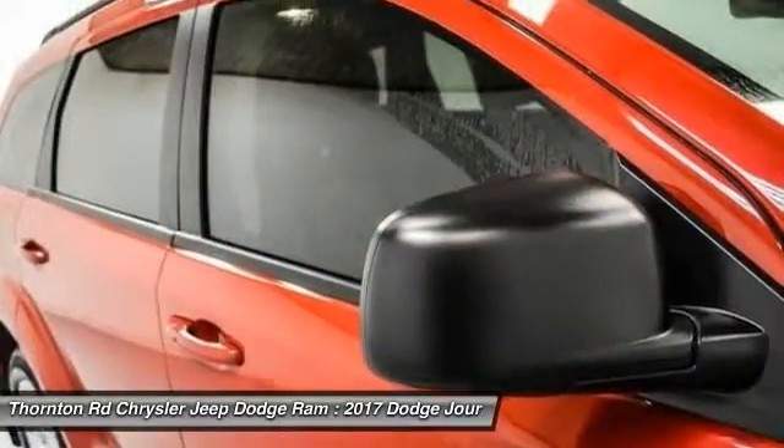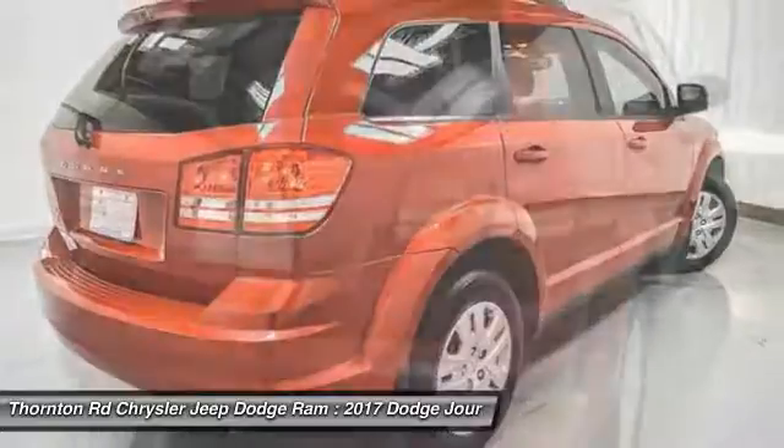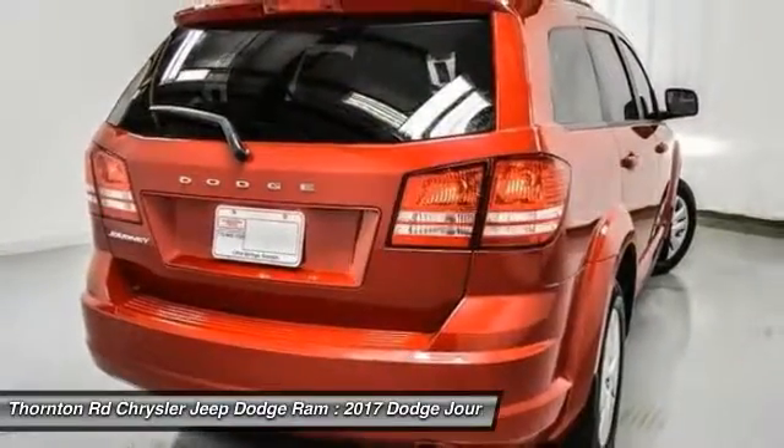Power windows, compass, CD player, rear window defroster. This beauty will make even your house keys jealous. Drive it today.